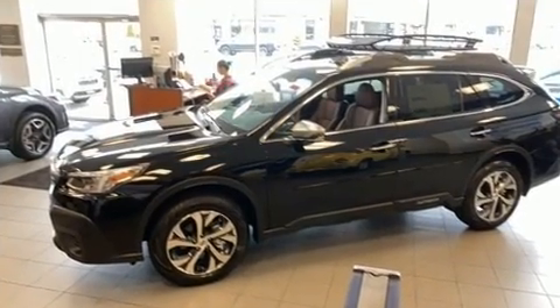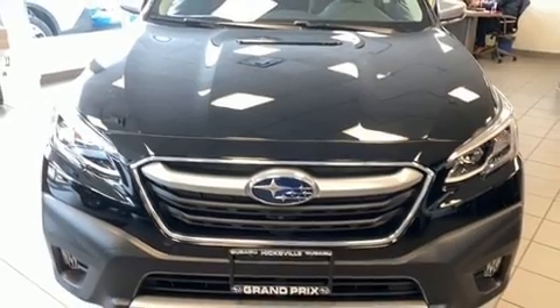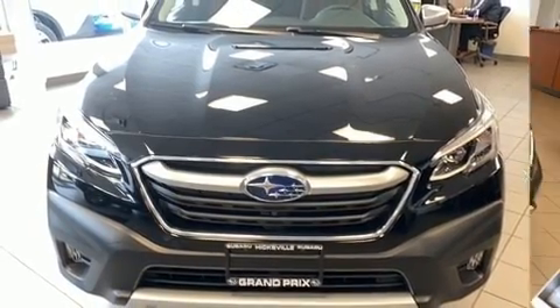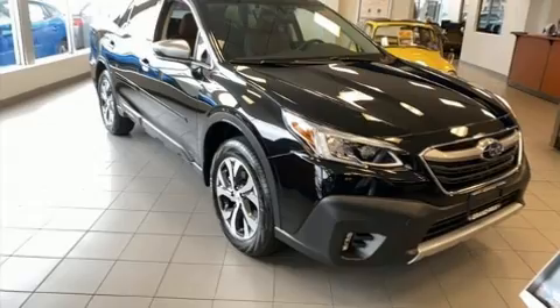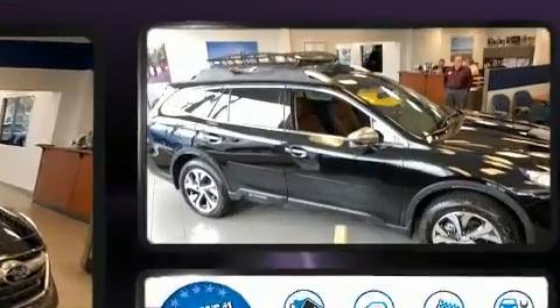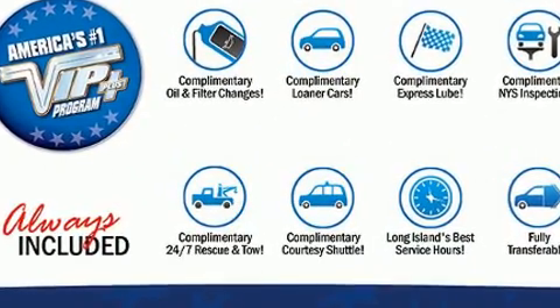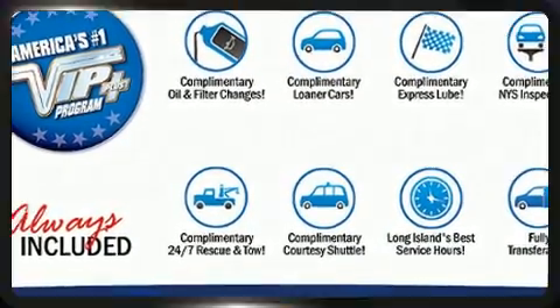Premium features include leather upholstery, one-touch window functionality, adjustable headrests in all seating positions, power front seats, heated steering wheel, turn signal indicator mirrors, and seat memory. Rear passengers enjoy the seat heating functionality, keeping them warm during the winter months.